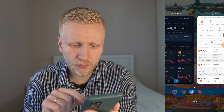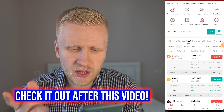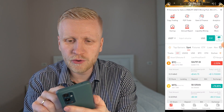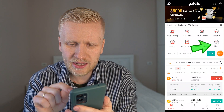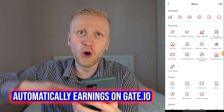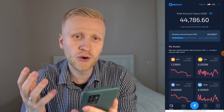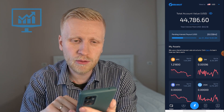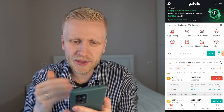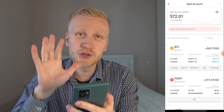You can see BTC trading pairs, futures trading, ETFs, and loans — so many different things. I've already created 26 gate.io tutorials covering all the most important features so you can start earning money. One of the most important is gate.io Finance. When you click 'more' you'll find the Finance section with HODL and Earn, where you can earn money automatically. I also use another account because it pays a little bit more automatically; gate.io is better for trading.